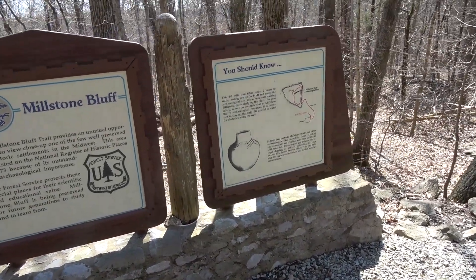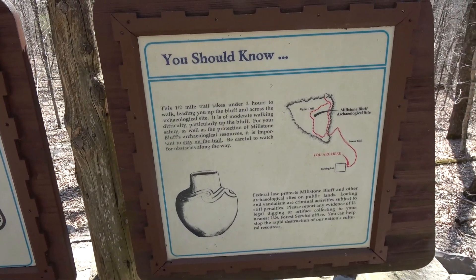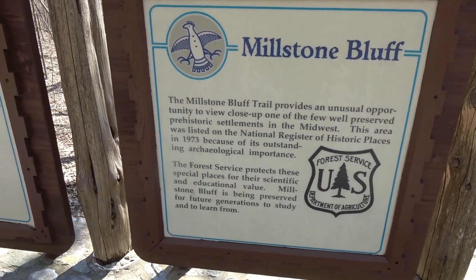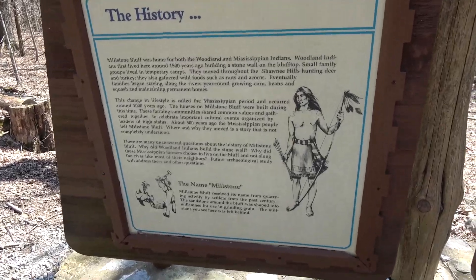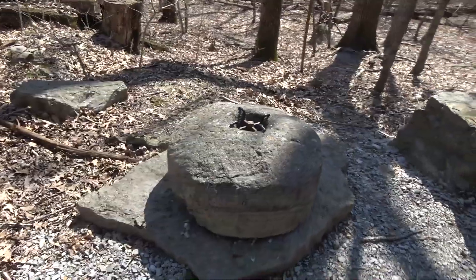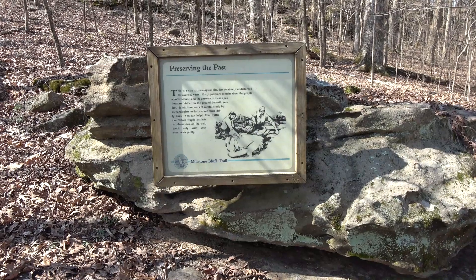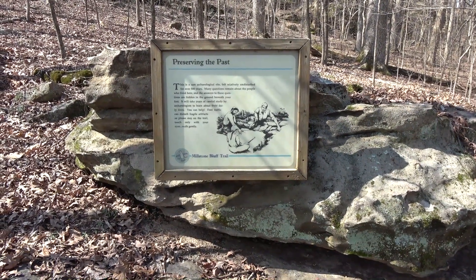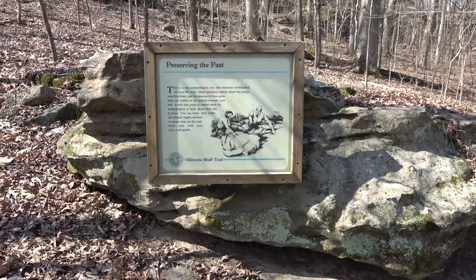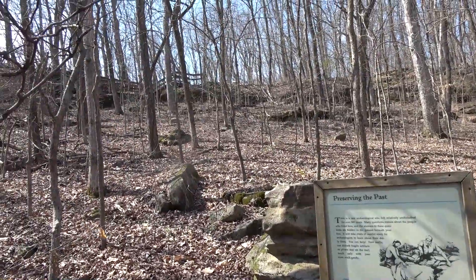Here's the signage, in case you want to pause and read it. And here's a millstone. Wanted to put the sign on video because I'm worn out after climbing up the hill, and I do want to give you guys something to see. So — Millstone Bluff.